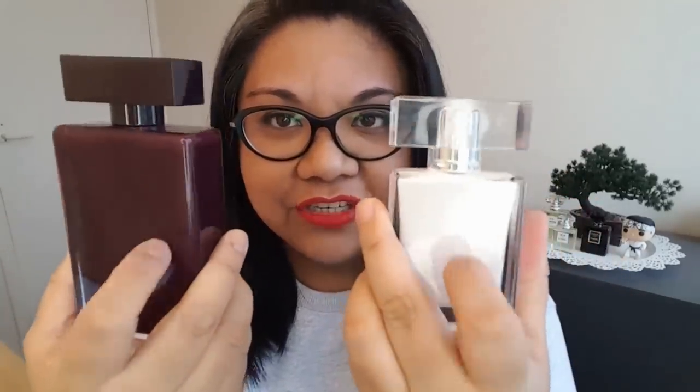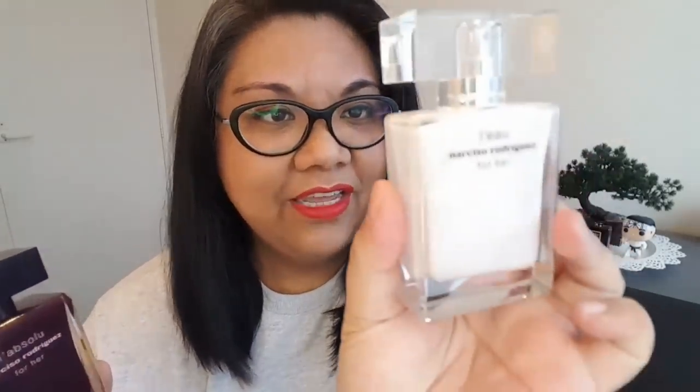Look at how gorgeous this bottle is. It's the same design as the other For Her perfumes, but finally we have a transparent bottle. The other ones from the For Her line — my two favorites, the Lab Salou For Her and the Narciso Rodriguez Lou For Her — they're opaque, so you cannot see how much is in there, which is kind of annoying. But now they came out with a transparent bottle, which is super, super nice. I love that.